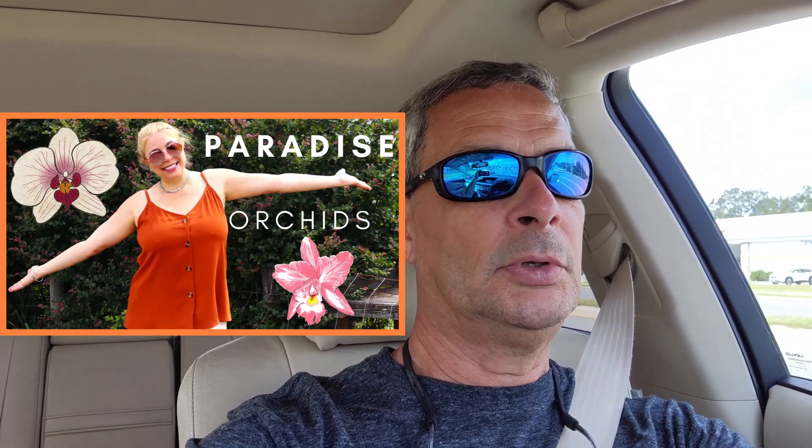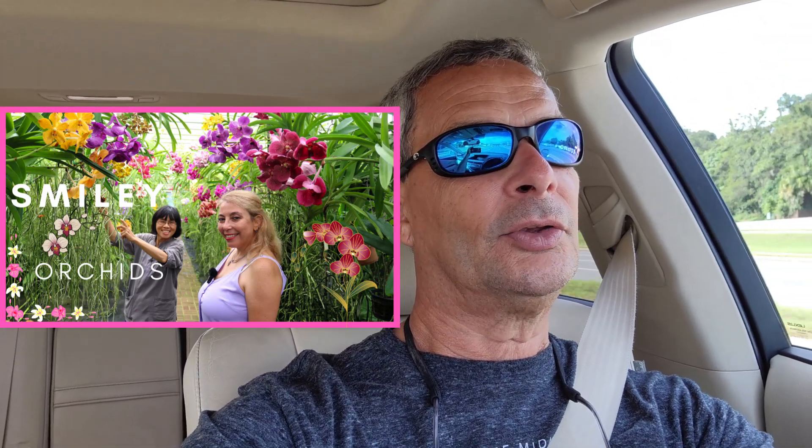Don't get me wrong — we strongly support small businesses. We try to buy from small businesses as you can tell in our other videos: local nurseries, orchid nursery places. Watch our video on Paradise Orchids and Goodwin Orchids. Sweet Smiley — I bought stuff from her a couple of times. Jack from Paradise Orchids is terrific; we've been buying from him for years.